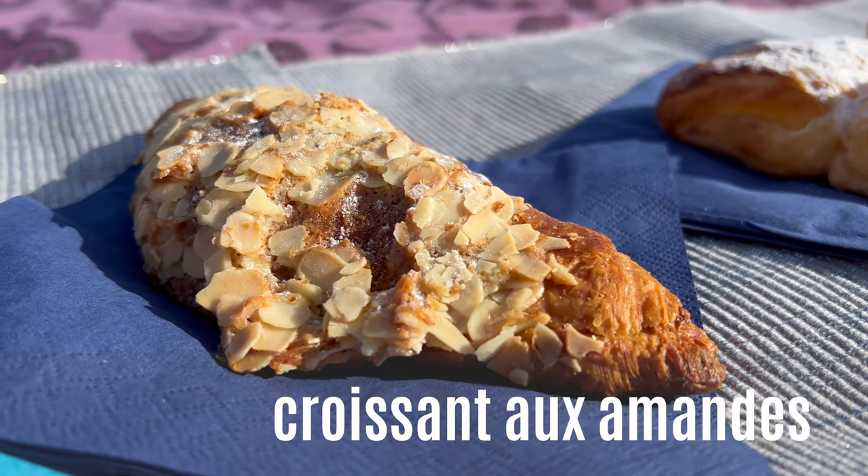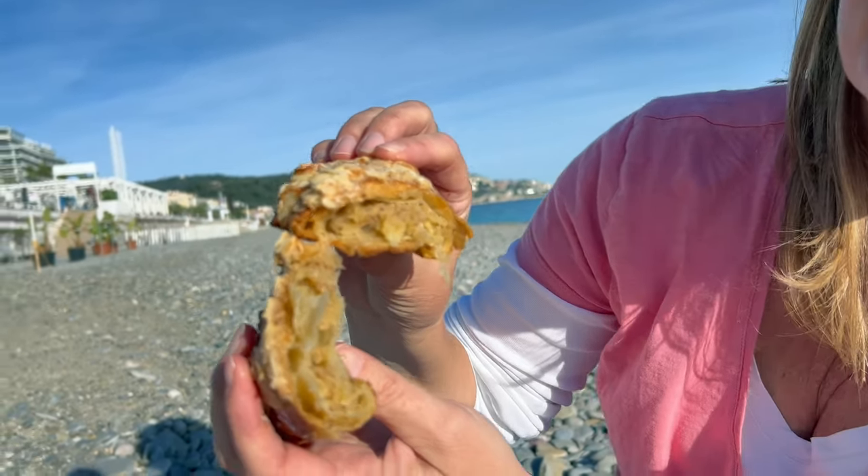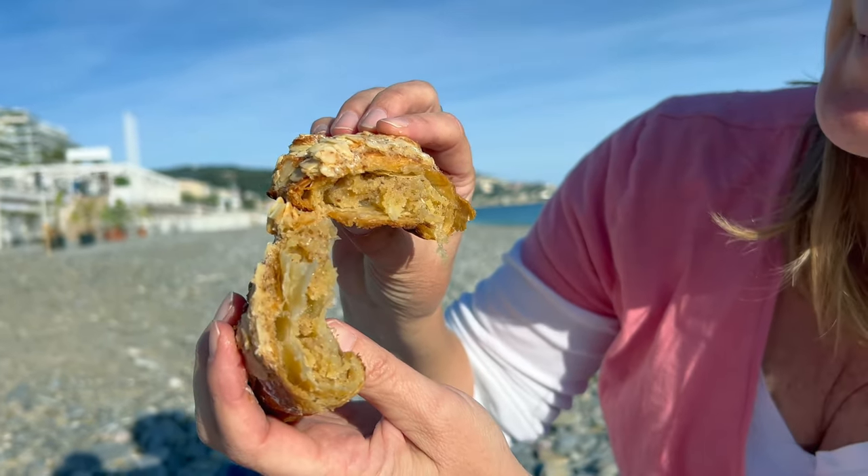This is called croissant aux amandes. It's a croissant, as you can see, but it's filled with a sweet almond pastry cream. It's really rich and heavy. If you have one, you're full for the day. It's not comparable to a regular croissant — it's way more heavy. Good, though. Really good.